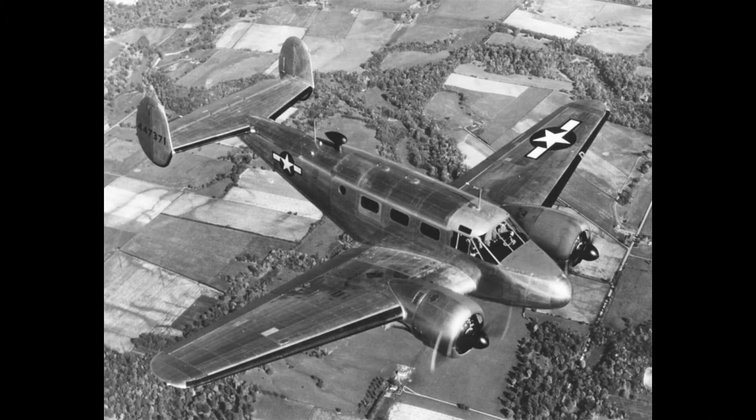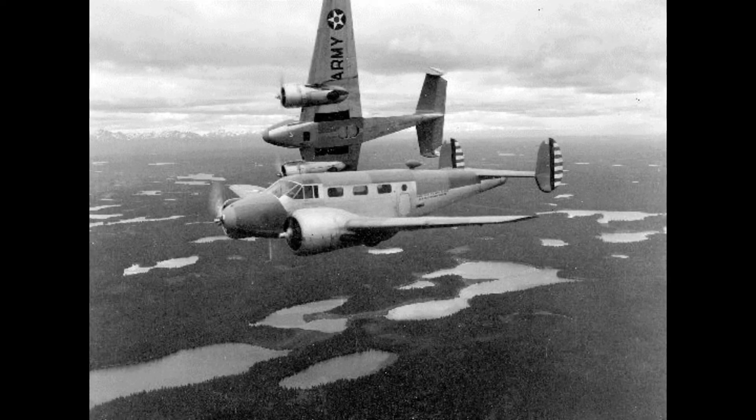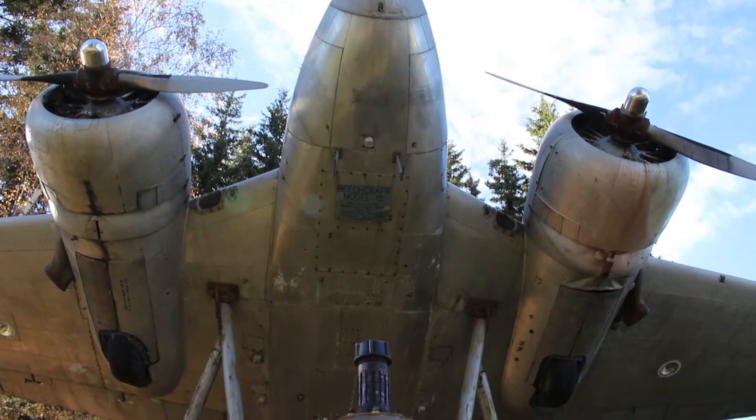C-45s were one of the most popular planes for military pilots to train with and become certified to fly. Thousands of World War II pilots received their pilot certification in these types of aircraft.